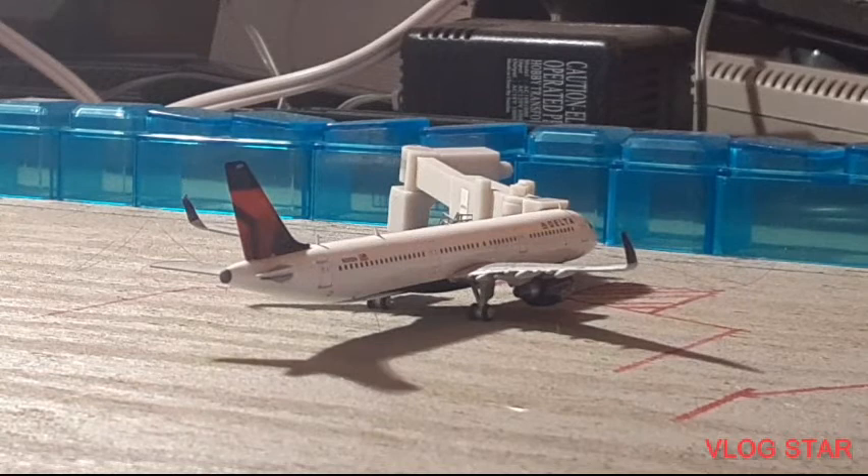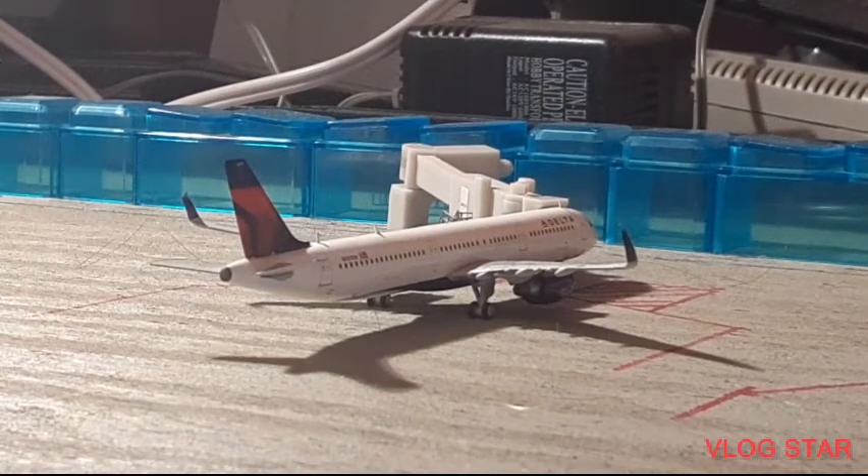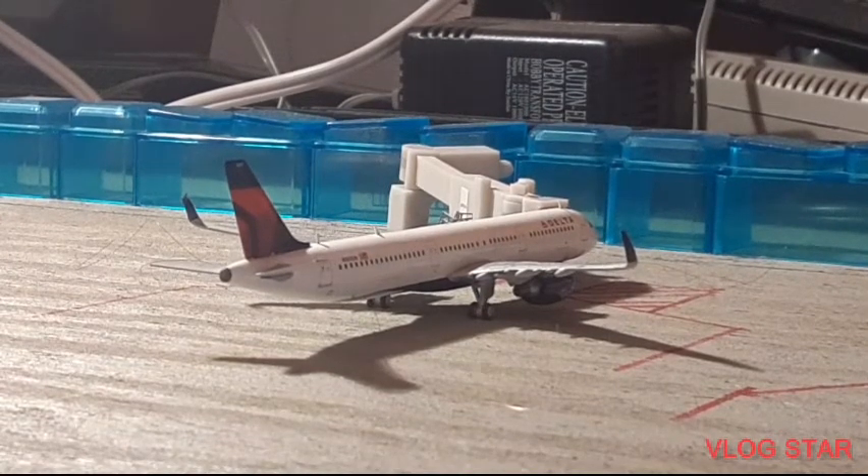Over here we have my Delta Airlines Airbus A321neo at his gate, getting ready for his flight out to Seattle-Tacoma. He arrived in from Atlanta, Georgia.